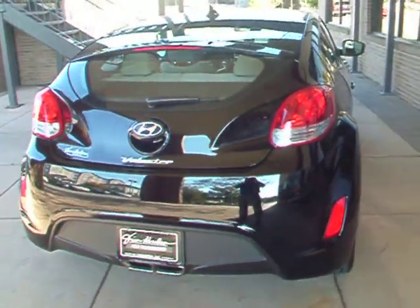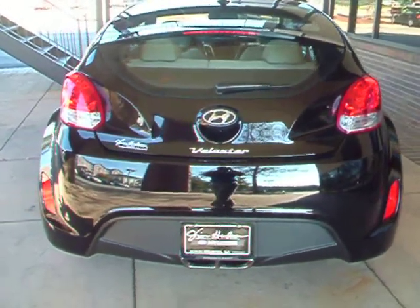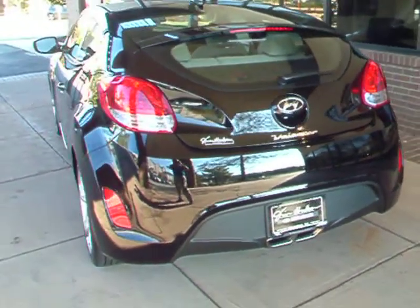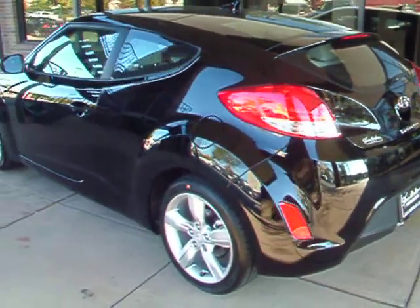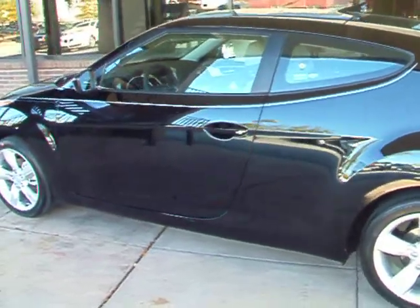Jared Miller said he had spoken to you a little bit ago and that you might be interested in stopping by this weekend to take a closer look at the Veloster. Jared had asked me just to do a little walk-around video for you, show you a little bit closer what you might be coming in to take a look at. And I really hope you like what you see.